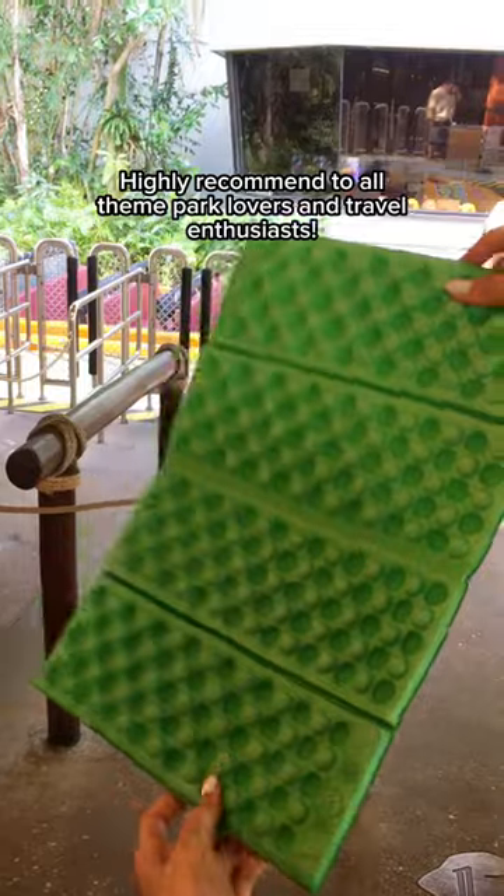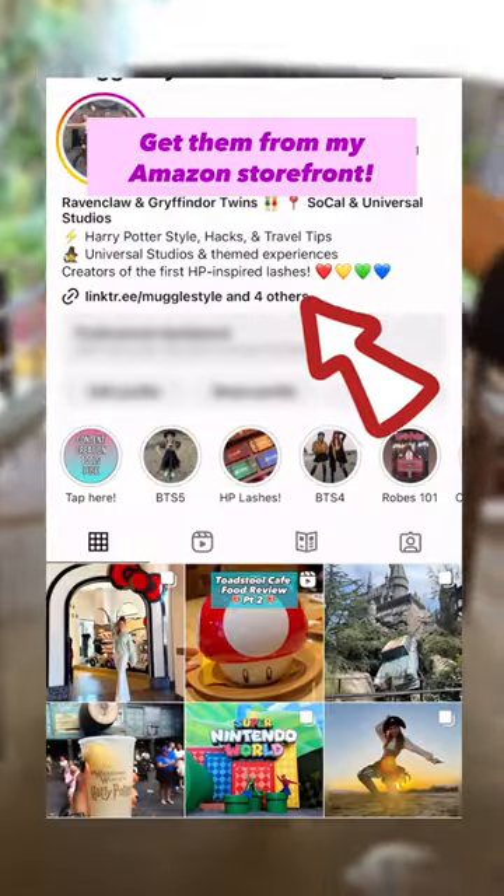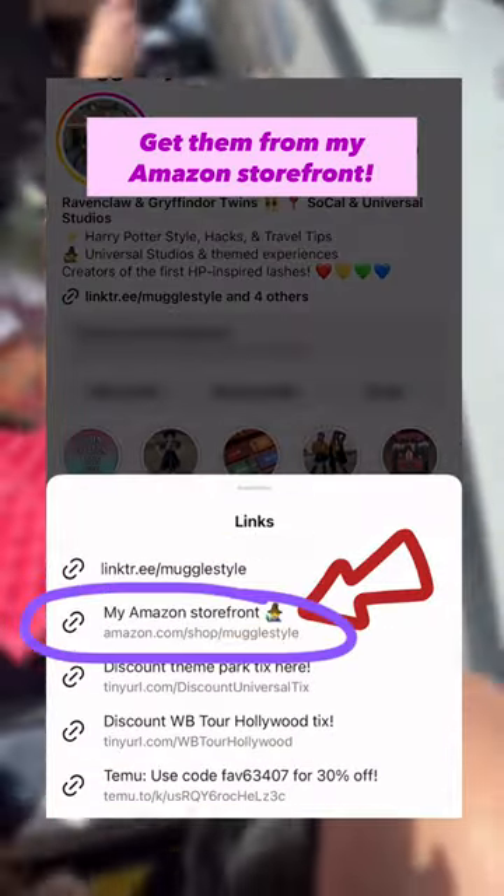These things are so insanely useful. I highly recommend them to all theme park lovers and travel enthusiasts. If you want some of your own, feel free to grab some from my Amazon storefront.